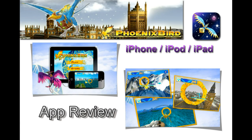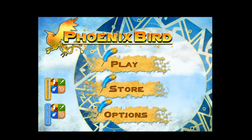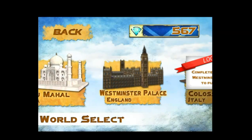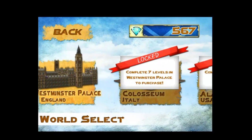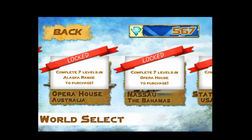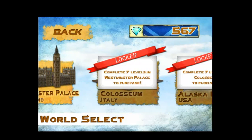Phoenix Bird is an awesome iPhone and iPad game, developed and designed by Imagination Apps. In Phoenix Bird, you guide a mythical winged creature through various amazing 3D environments such as the Taj Mahal, Westminster Palace, the Colosseum, Alaska's Range, the Opera House, Nassau, and the Statue of Liberty.